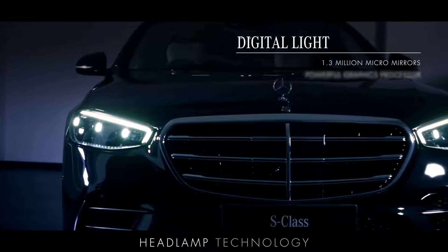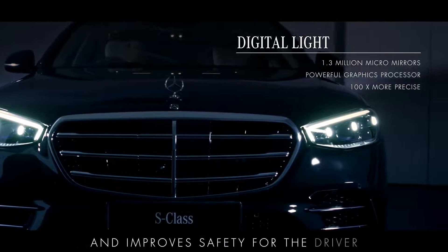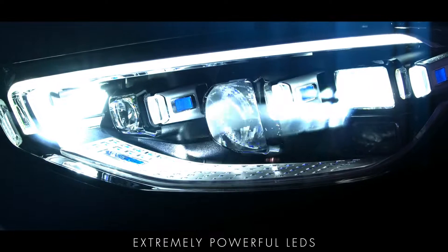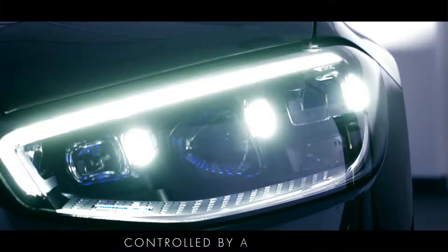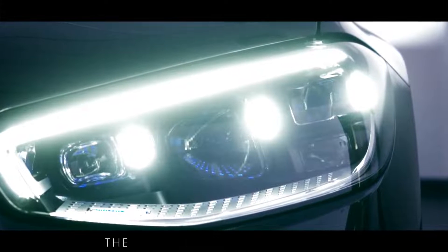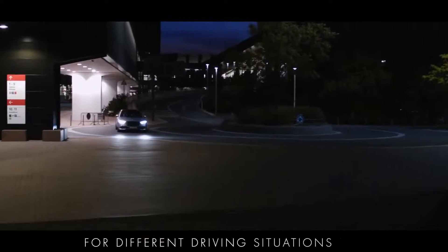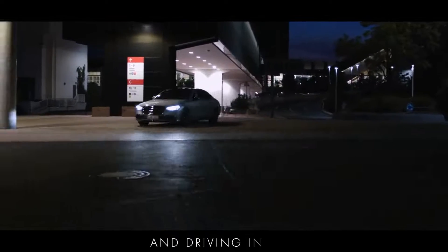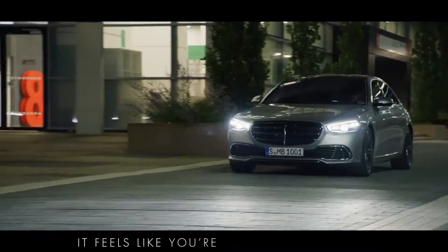The new digital light headlamp technology, which comes as part of the Premium Plus Package, makes driving at night easier and improves safety for the driver and other road users. These highly advanced headlamps house three extremely powerful LEDs, which are refracted and directed by 1.3 million micromirrors controlled by a powerful graphics processor. This makes the automatic high beam assist 100 times more precise when detecting other road users. It also enhances light distribution for all other adaptive light functions, optimising illumination for different driving situations like motorways, city driving and driving in fog. The Ultra Range High Beam illuminates the road ahead so effectively it feels like you're driving in daylight.